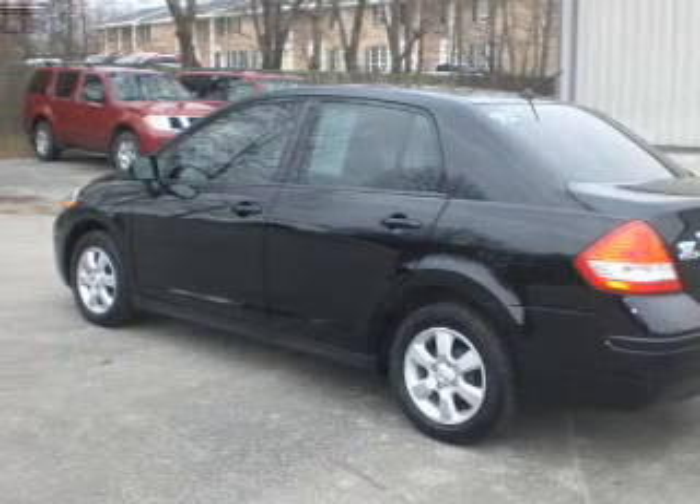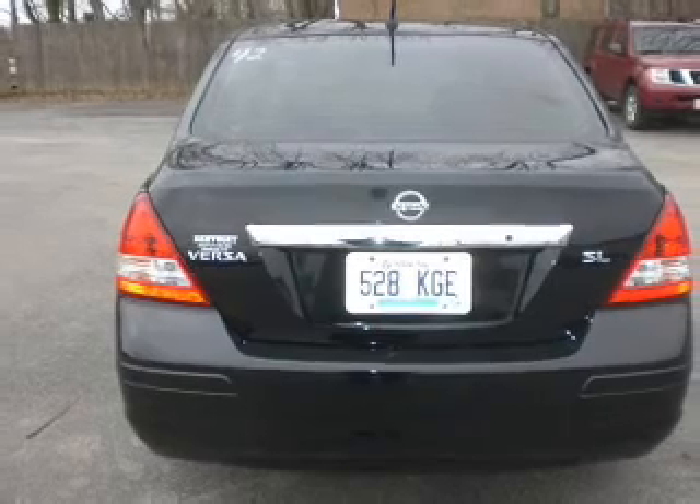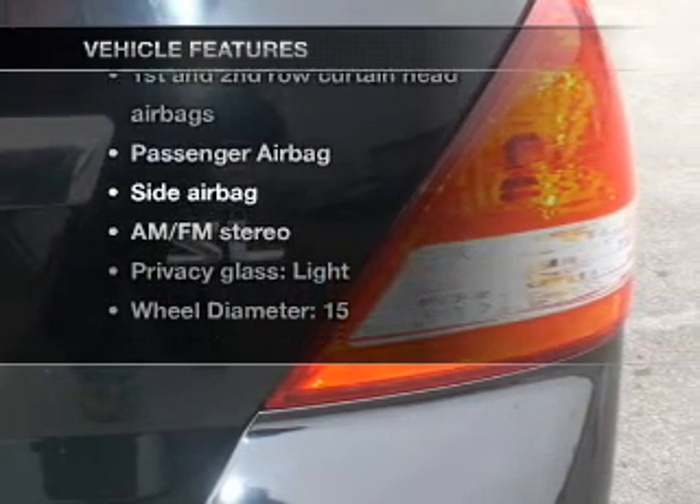With an efficient four-cylinder engine connected to a manual transmission that'll keep you in touch with your vehicle, premium wheels lend a distinctive appearance. Plus, enjoy these notable features that are included in this vehicle.